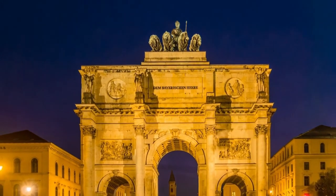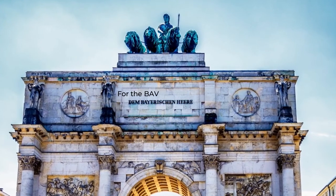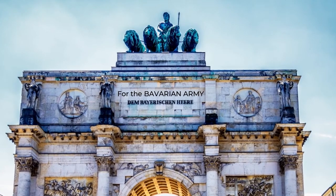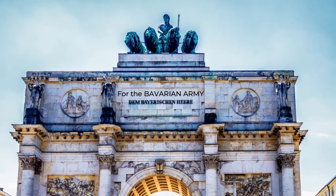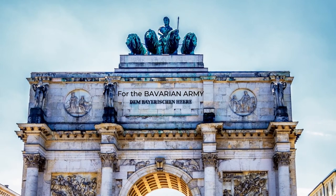With a dedication inscribed on the north side of the Siegerstor which reads 'Dem Bayerischen Heere' — meaning 'for the Bavarian army' — it's no wonder that this impressive construction is so popular with war historians, avid photographers and tourists alike.